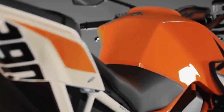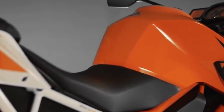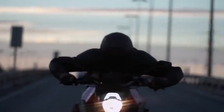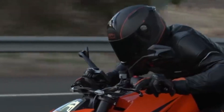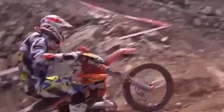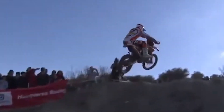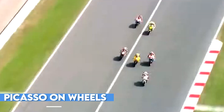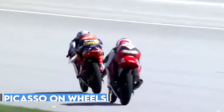Throughout the testing process, the bike is closely monitored by a team of skilled technicians and engineers, who are constantly evaluating its performance and looking for any potential issues. If any issues are detected, the bike is taken back to the factory for further evaluation and repair, ensuring that only the highest quality bikes make it out of the factory. The result is a bike that is truly unique, with every component built by hand and every detail crafted with precision and care — a testament to KTM's commitment to producing high-performance motorcycles, and a bike that any serious rider would be proud to own.